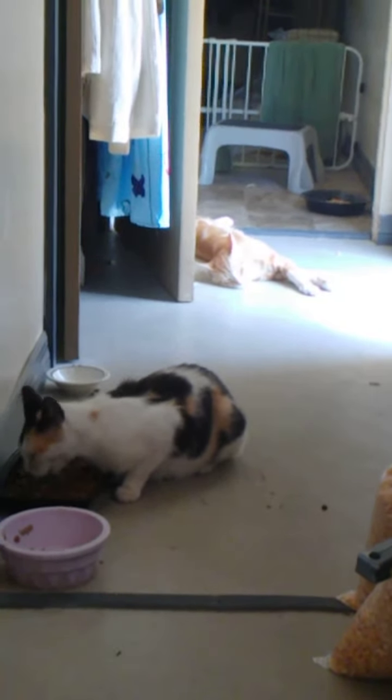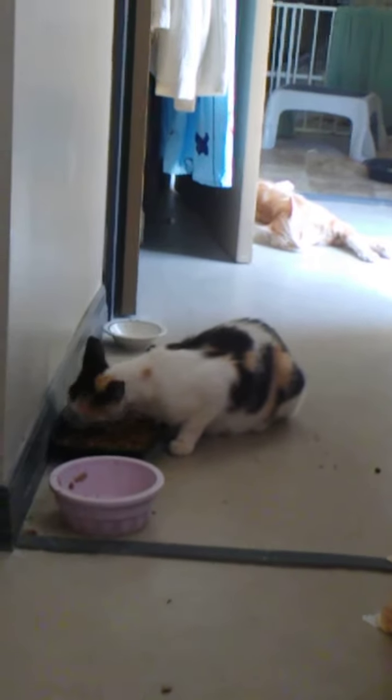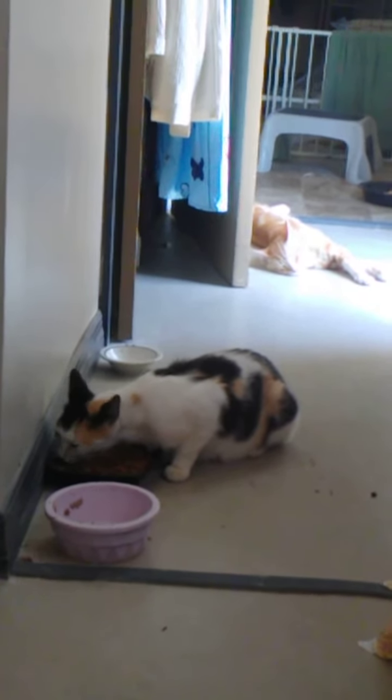Egypt seems pretty comfortable. Of course, kitty number three is getting a meal.